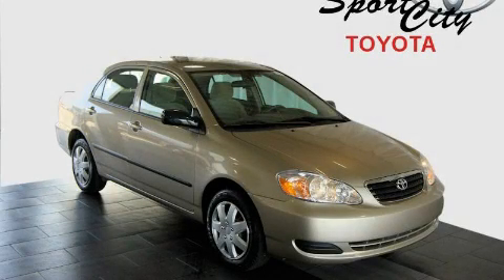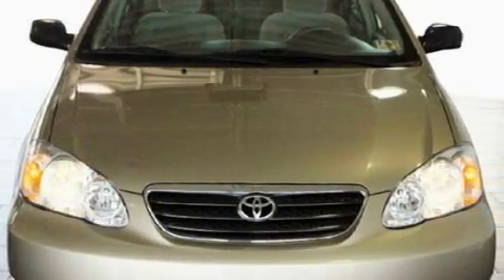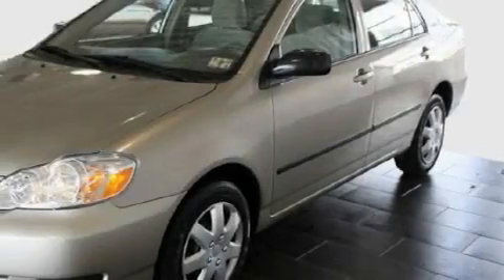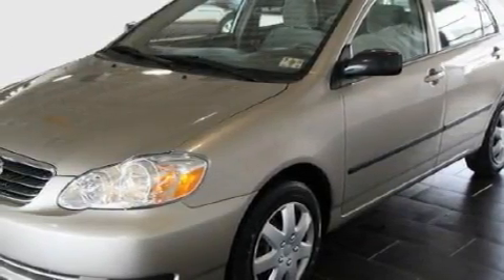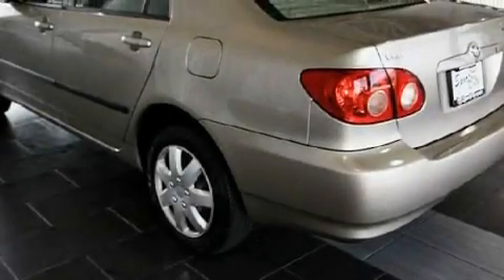This is a 2008 Toyota Corolla. It features a 1.8-liter four-cylinder engine and a manual transmission. With an EPA estimated rating of 37 miles per gallon on the highway, this vehicle does not compromise its fuel efficiency for size, comfort, or fun.